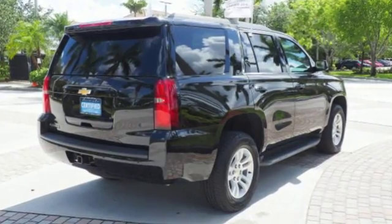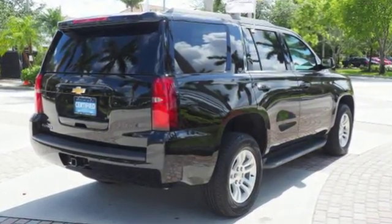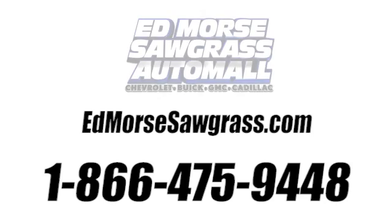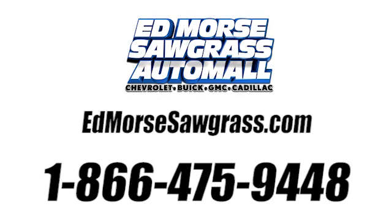There's more than a century of ingenuity and significance in every Chevy. Driving is believing. Test drive it today. Call us today at 1-866-475-9448.